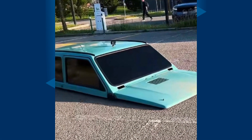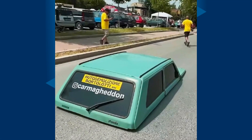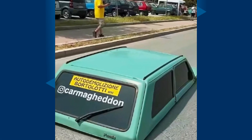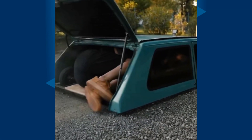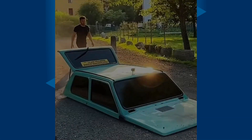At first glance, the dubbed world's lowest car appears to be floating on cemented roads. In reality, someone is driving it from the inside, their body bent and laying sideways depending on their height and size, as they control what seems to be a steering wheel straight from arcade machines.